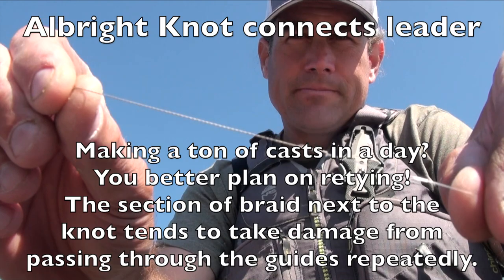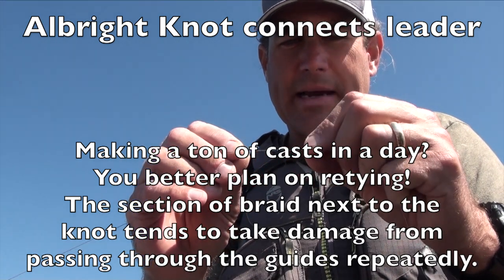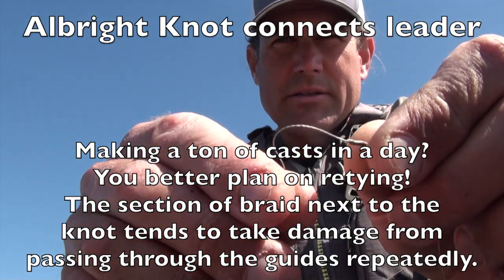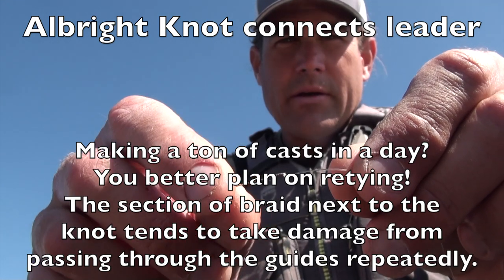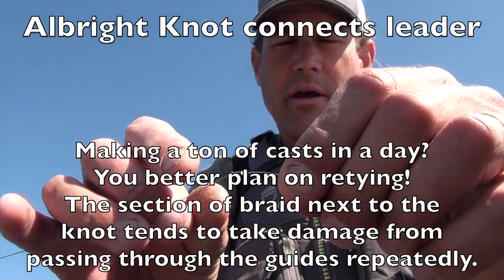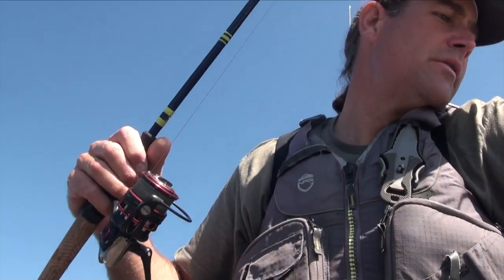That Albright knot right there takes a beating and you've got to inspect it. Right now I think I'm in good shape — I was going to retie it but it's still pretty fresh. What you look for is that last little bit of braid before it gets to the fat part of the knot — that's where a break is going to happen if it happens. I will retie this before the end of today. Long tag ends equal lack of confidence in your knots.